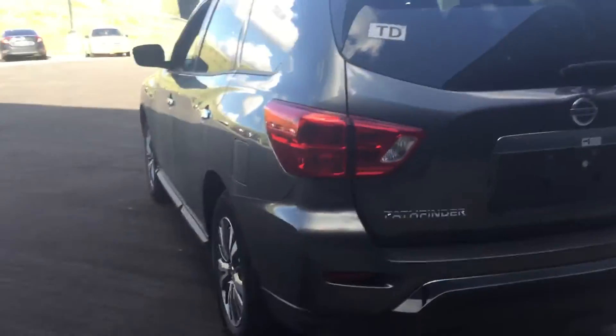Well there you have it Sean, our 2018 Nissan Pathfinder. I hope you enjoyed the video. Take care, we'll see you next time.